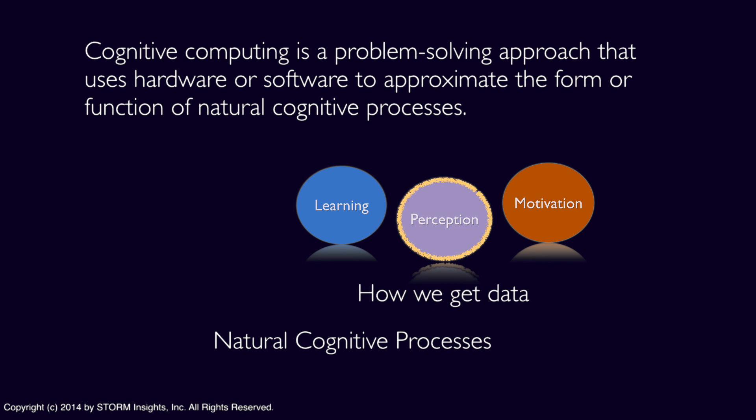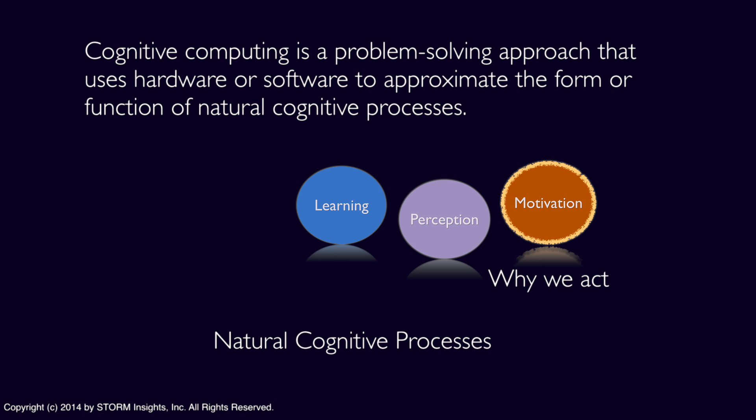Perception, or processing external stimuli in a natural sense, relates to how we acquire the data for learning. Motivation guides the other processes. From an information processing perspective, it's really the fuzziest of the three.